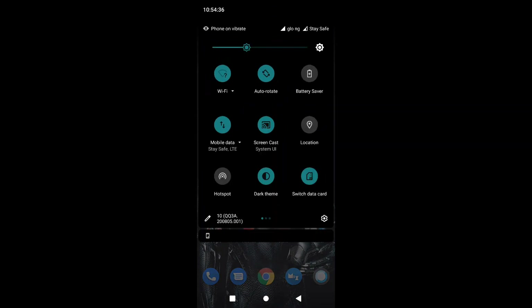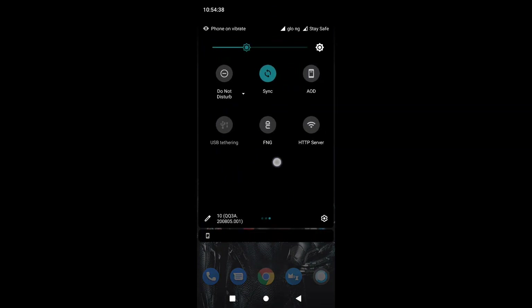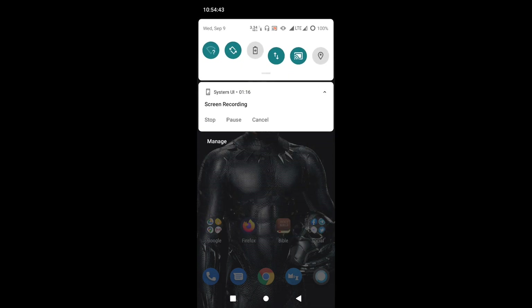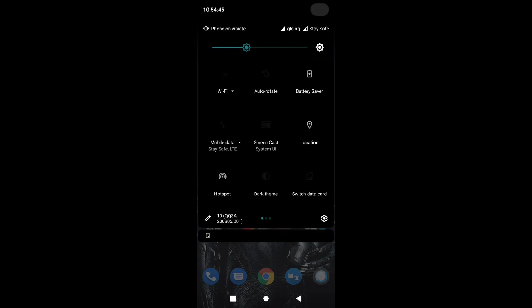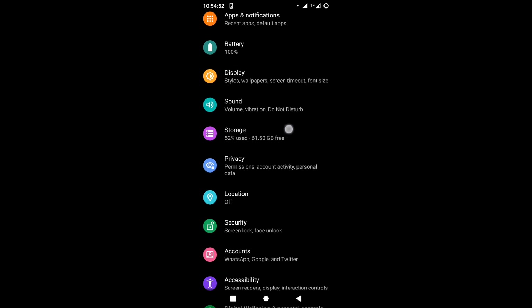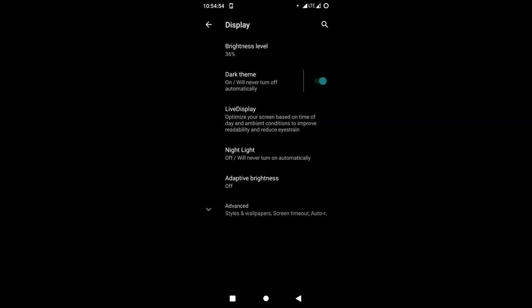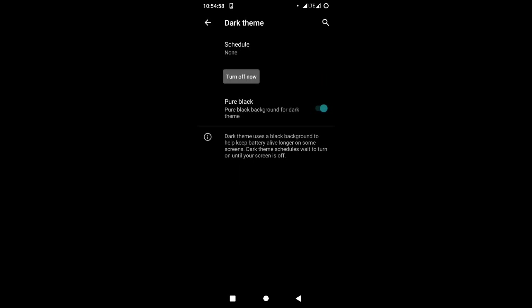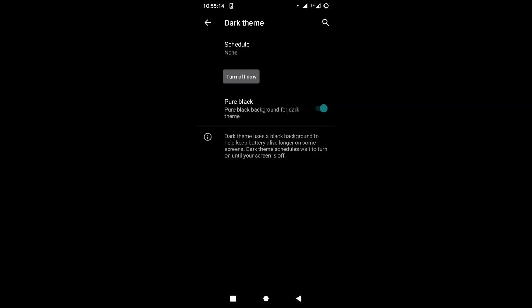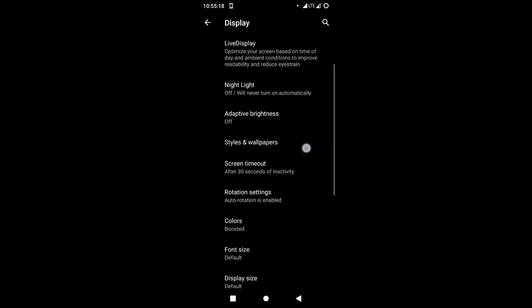There are loads of settings. I used to know Lineage OS for just minimalistic features, but this one has loads of settings. There is pure pitch black night mode, and you can actually change that from the status bar. When it comes to the display settings, there are a whole lot of things you can set. You can go back to the Lineage OS dark mode or come to the real pitch black dark mode.